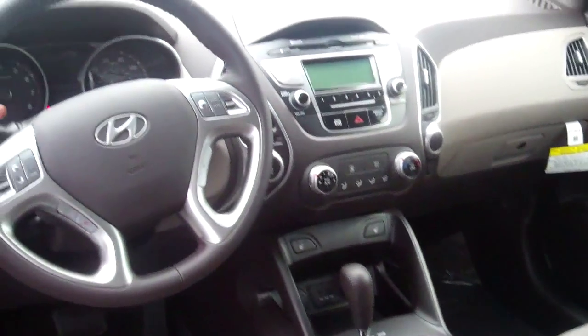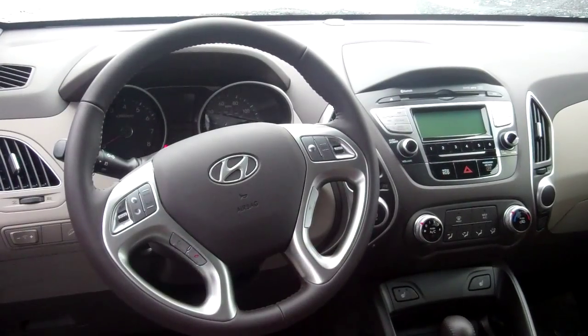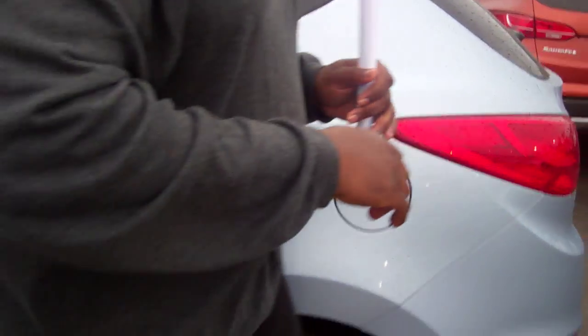You see that you have Bluetooth, audio controls, and cruise control. This car has heated seats up front. You also have auxiliary and a USB port. We give you three months free of XM radio. You have a CD player and FM stereo.